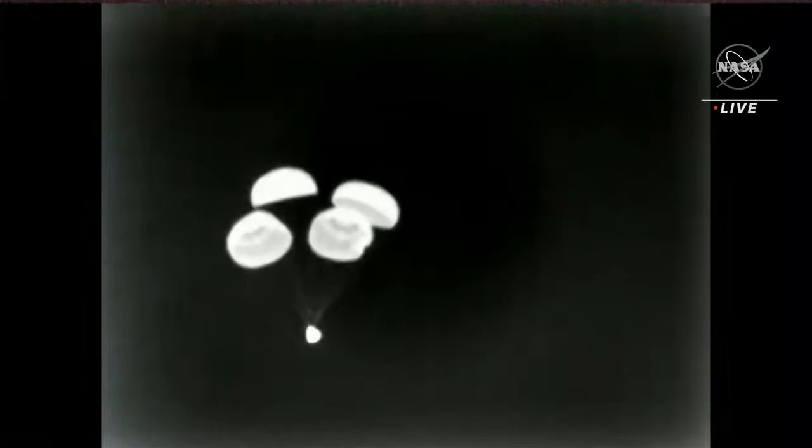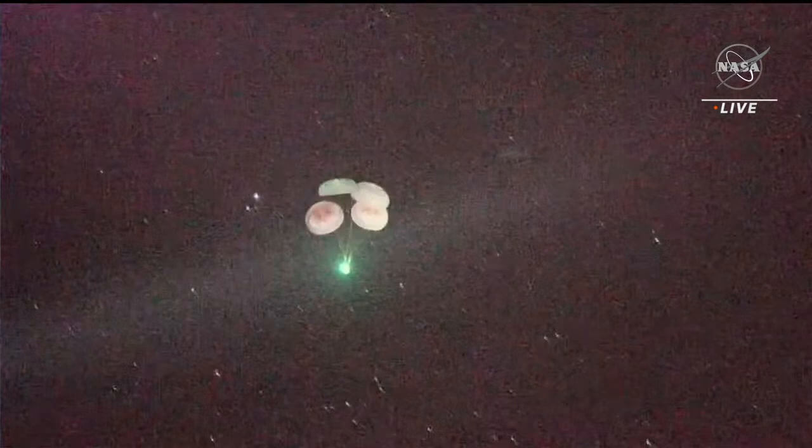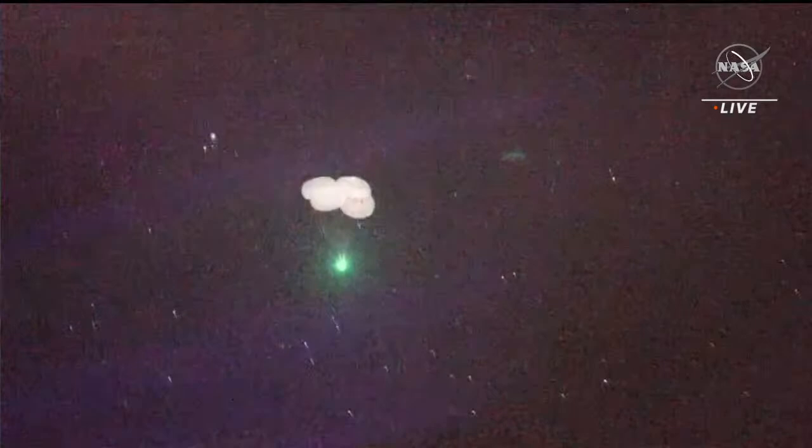As you can see with that infrared view, we have two healthy drogue parachutes on Dragon. There's a view from Dragon looking up at the drogue chutes. Those will remain attached to the spacecraft until they help deploy the main parachutes coming up in just a few moments. These views are coming from the recovery ship standing by to recover our crew members once they splash down. Main parachute deployment. Main chute descent rate nominal. Dragon copies, 1,000 meters. Beautiful view there from the recovery vessel of Dragon Endurance with those four healthy main parachutes.